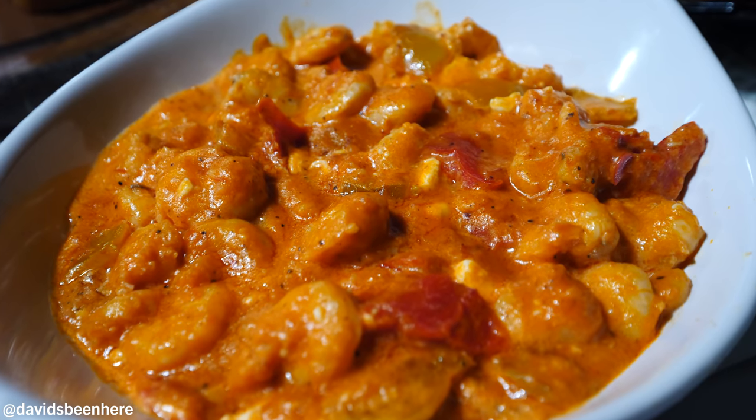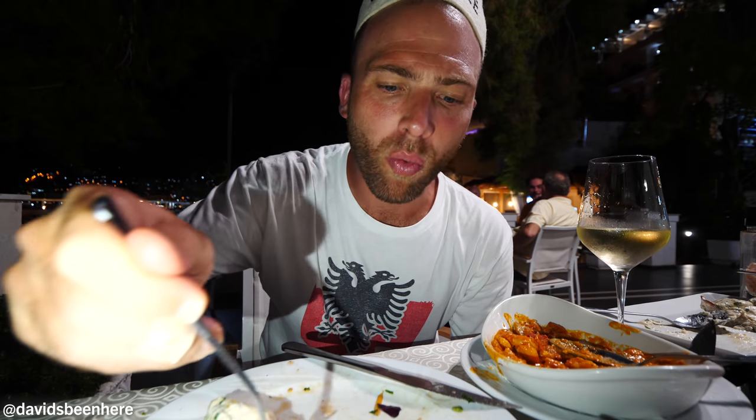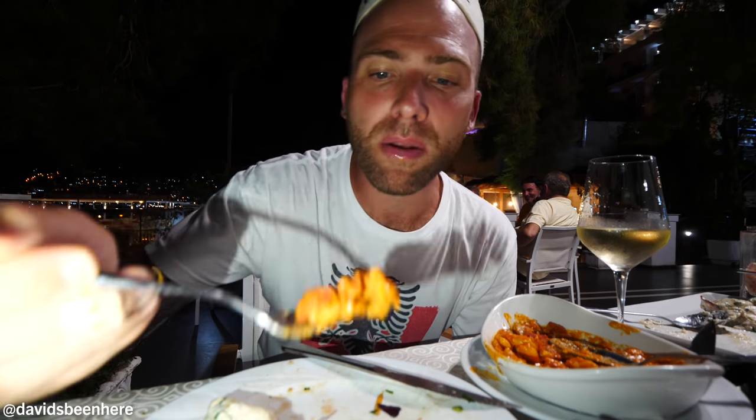It's spicy. Mmm, it's good. It's creamy, there's red peppers, tiny shrimp.